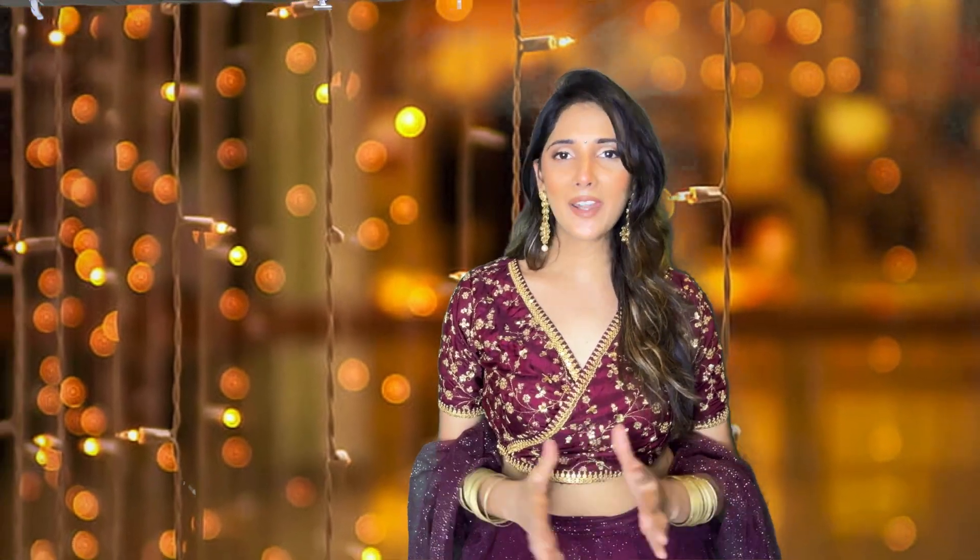So that was it for today's video. I hope you all enjoyed it and got some outfit inspiration. Do let me know in the comment section below, and stay tuned for part 2. Thank you so much for watching. Wishing you all a very happy Diwali.